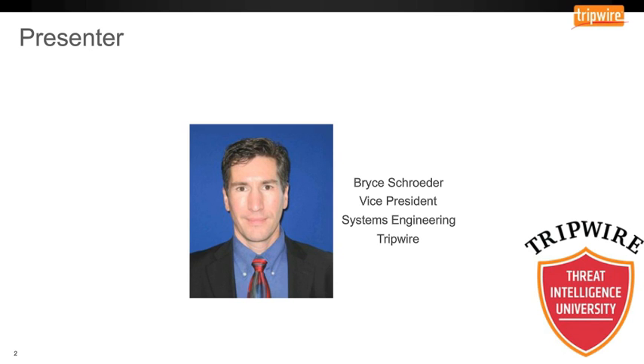I have the privilege today through Threat Intelligence University to present to you two new solutions that we're bringing forward that are really impressively cool. I want to talk about how those work, what they look like, and discuss them so that you have a deep understanding of what they look like.